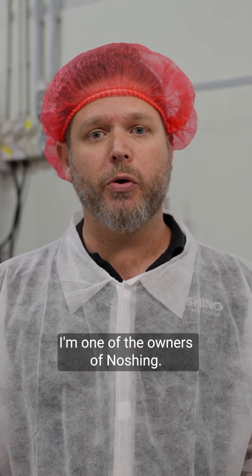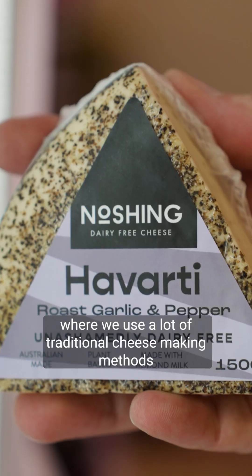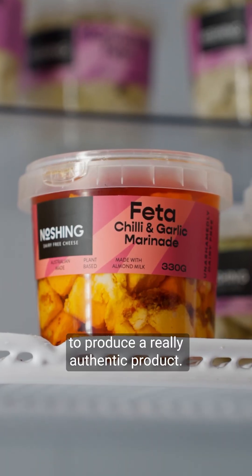Hi, my name's Jonathan. I'm one of the owners of Noshing. We make a range of dairy-free cheeses made with almond milk, where we use a lot of traditional cheesemaking methods to produce a really authentic product.